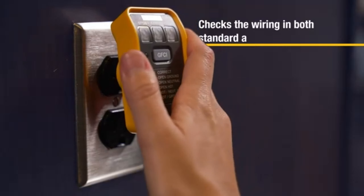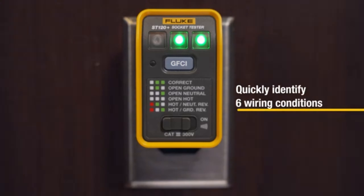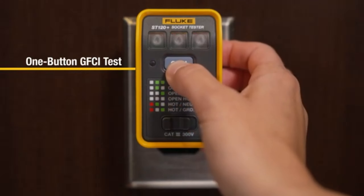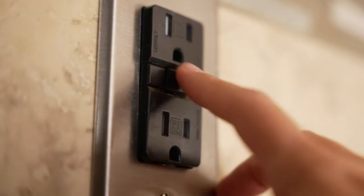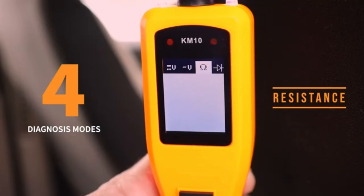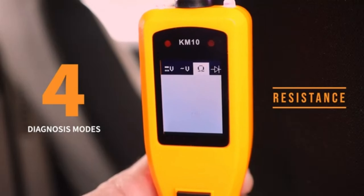Now, if you're a DIY enthusiast or an electrician, you'll appreciate the Klein Tools ET450 Advanced Circuit Breaker Finder. It's a must-have for anyone dealing with electrical circuits. This handy device makes locating circuit breakers a breeze, saving you time and frustration.